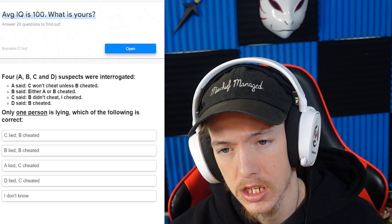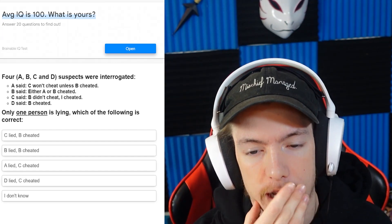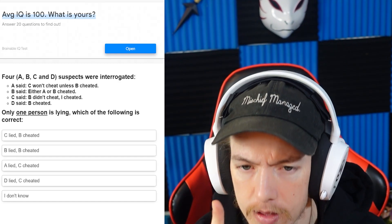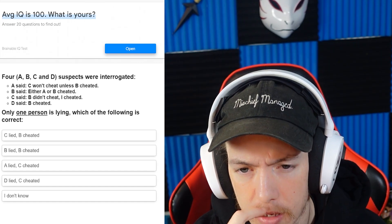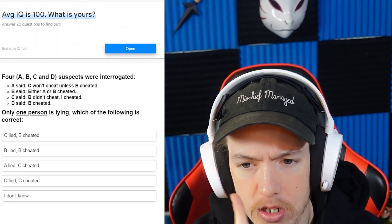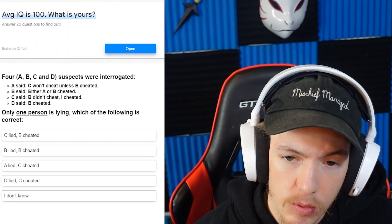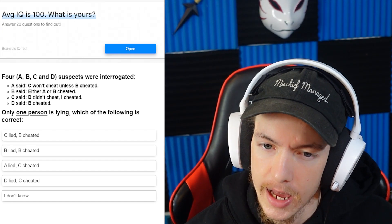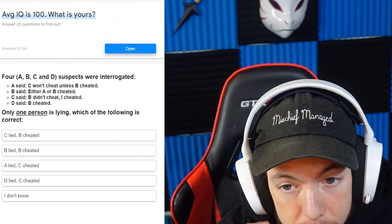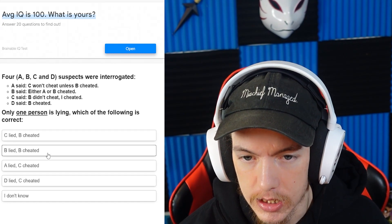Four suspects were interrogated — oh, these always get me. A said C won't cheat unless B. B said either A or B cheated. B said B didn't cheat, I cheated. D said only one person is lying. If B cheated then C wouldn't have cheated according to A. If he lied, he cheated — so B lied and B cheated.